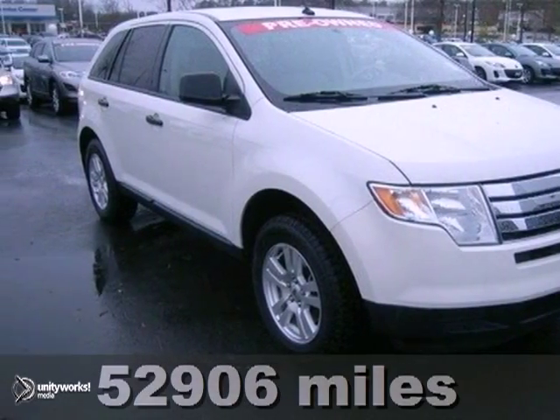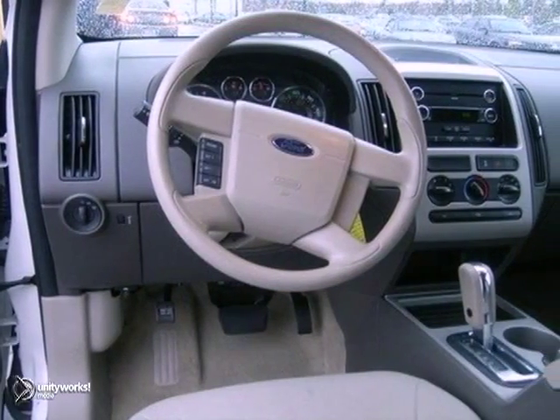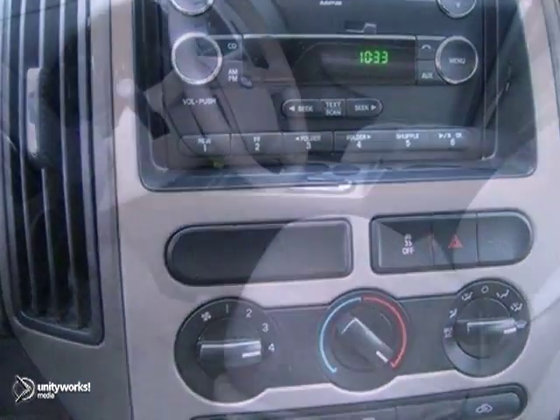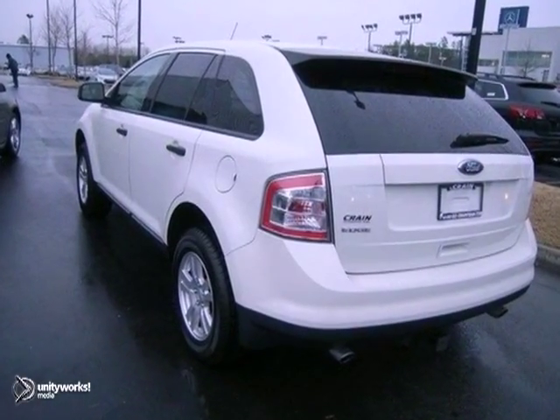Here's a nice 2010 Ford Edge SE. This is a crossover with lots of room for one or the whole family. It has a V6 engine and alloy wheels. Add to that a CD player, stability and traction control, and four-wheel anti-lock brakes, and you have one attractive Ford looking for a new home.